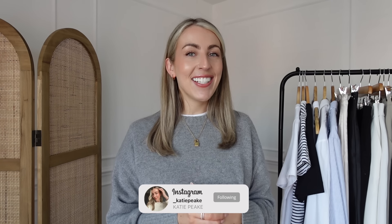Welcome back to my channel for a new video. Today I have my spring capsule wardrobe to share with you. If you're new watching this video, my name is Katie and I love to focus on capsule wardrobe style content, sharing with you how you can get the most out of your wardrobe.